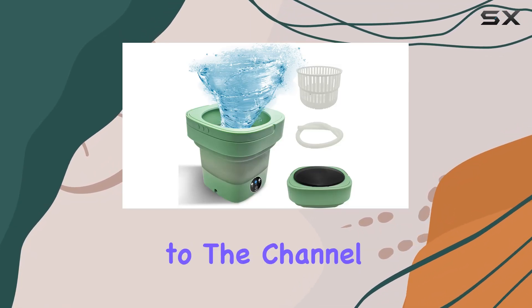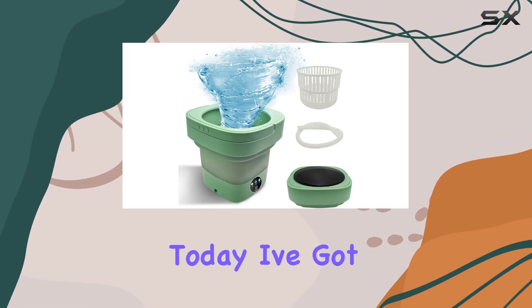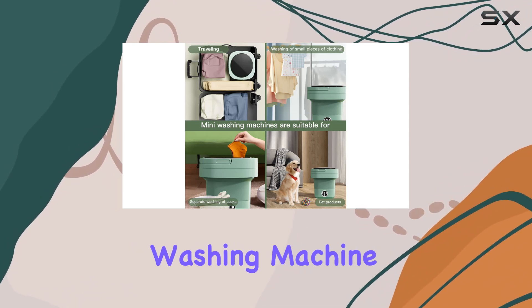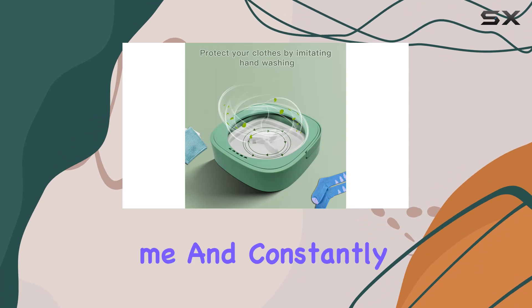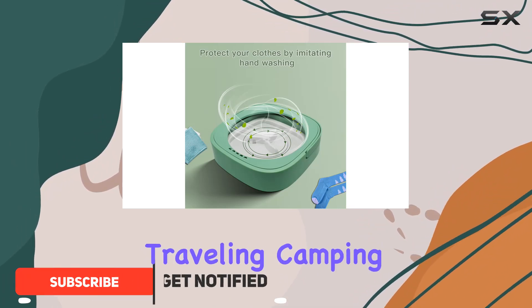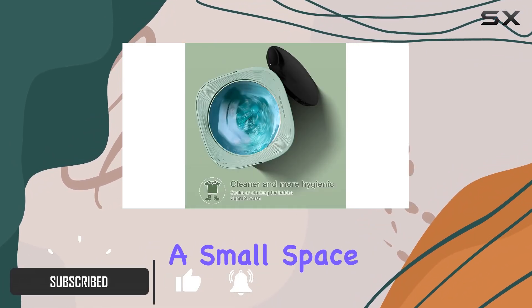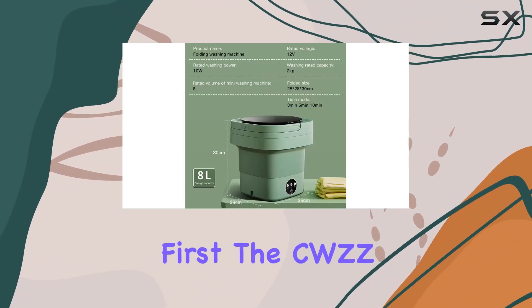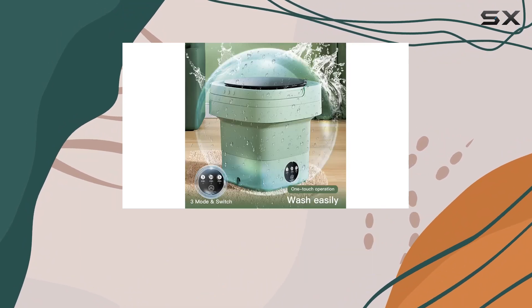Hey everyone, welcome back to the channel! Today I've got something super exciting to share with you: the CWZZ portable washing machine. If you're like me and constantly on the move — whether it's traveling, camping, or living in a small space — this little gem is an absolute game changer. Let's talk about its design first.